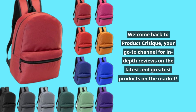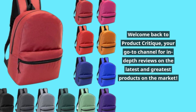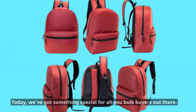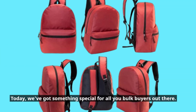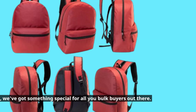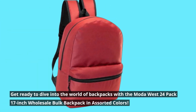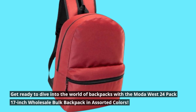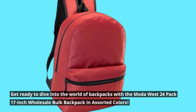Welcome back to Product Critique, your go-to channel for in-depth reviews on the latest and greatest products on the market. Today, we've got something special for all you bulk buyers out there. Get ready to dive into the world of backpacks with the Moda West 24-pack 17-inch wholesale bulk backpack in assorted colors.